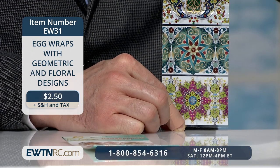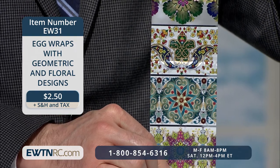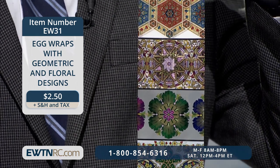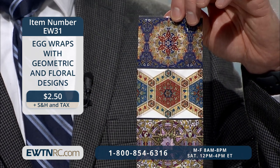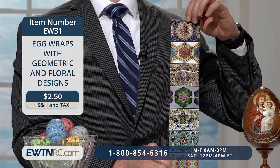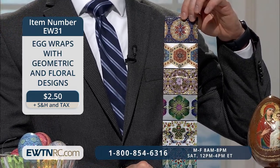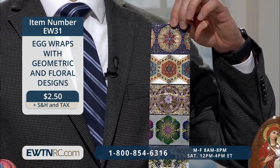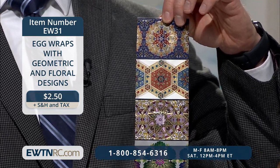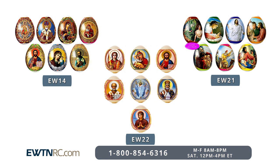We also have egg wraps with geometric and floral designs — Easter for the whole family. This set includes seven plastic wraps with striking traditional Ukrainian geometric and floral designs for decorating Easter eggs. It's very easy to get these onto your eggs. First, boil the eggs and let them cool. Next, cut the egg wrapper and slip the egg into the wrapper. Finally, place the egg on a spoon and dip it into boiling water until it shrinks around the egg, which takes about three seconds. We have other egg wraps on our website including ones depicting Bible scenes and icons. These are seasonal items that tend to go quickly, so get what you want now before they sell out.